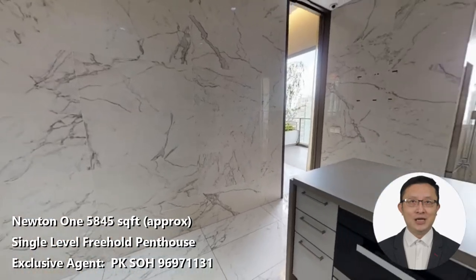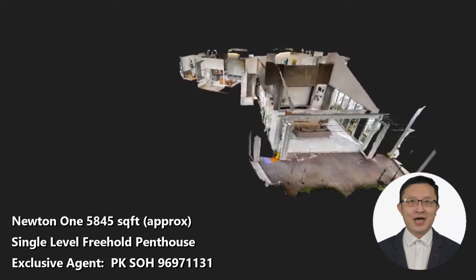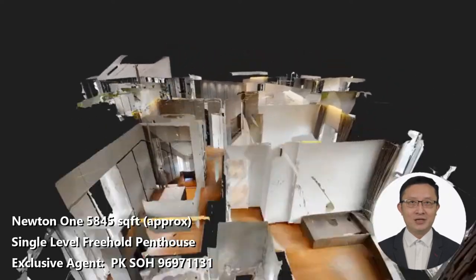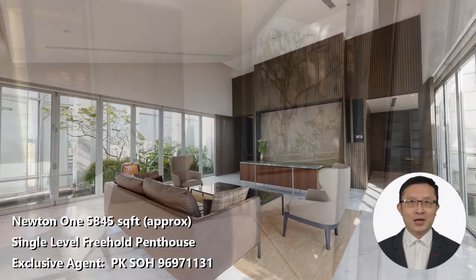Hi everyone, this is P.K. So, from Hutton's. If you chance upon this video and are in the process of looking for a single-level condominium more than 5,800 square feet in a prime district for your next home, you are in the right place.